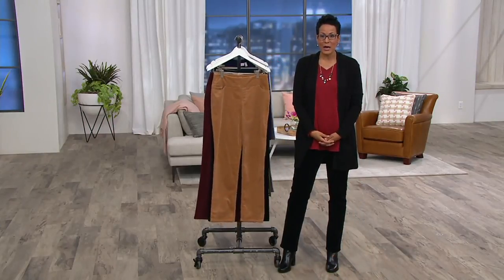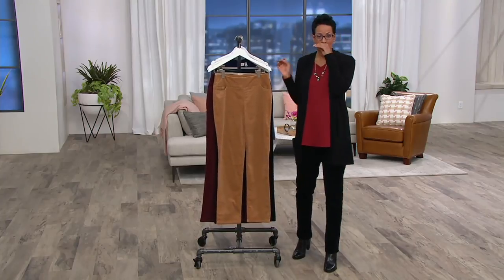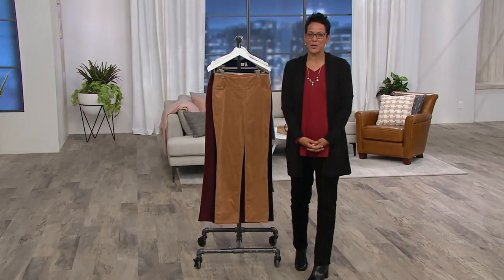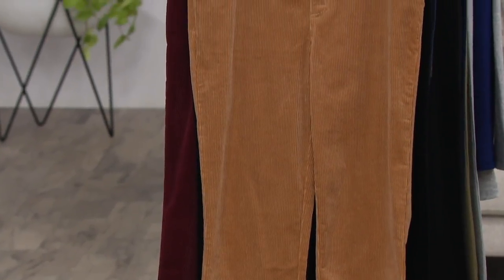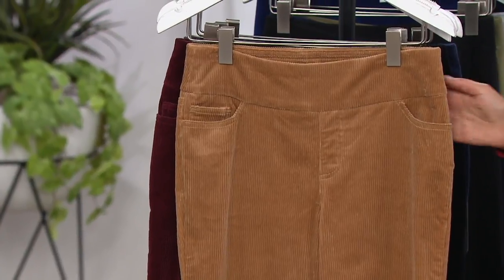Here's the gray, the wine, the black, and the camel. It's on Easy Pay — five Easy Payments of $4. The item number is 294-474. This is where you go: let's stock up, let's load my closet so that I'm prepared and ready for whatever comes my way.